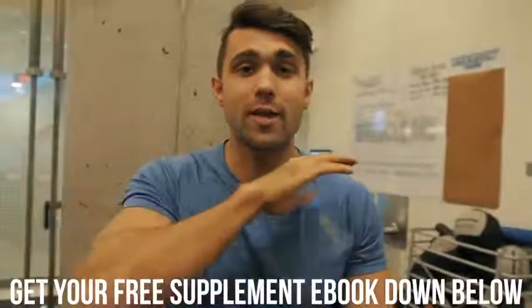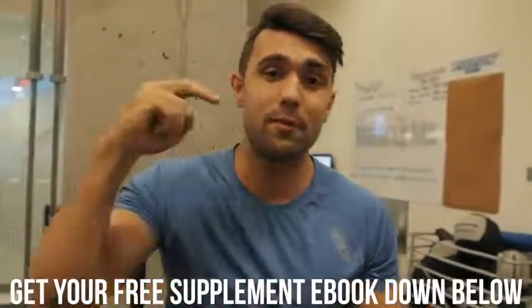Thank you so much for watching — it means a ton. We also have a free supplement ebook available if you're looking to learn more about fitness and supplements — we'll show you everything you need and nothing you don't. That's the second link in the description below. Please like this video, please subscribe — we love you all, peace.